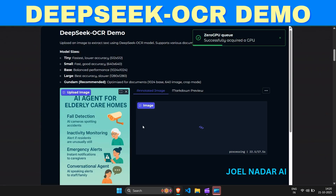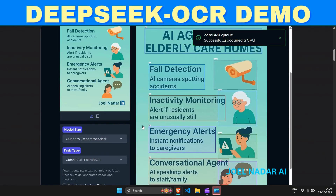and 1280x1280, balancing speed, accuracy, and performance for every use case.